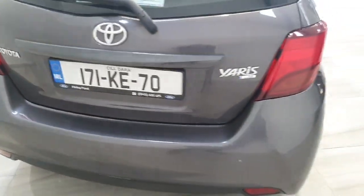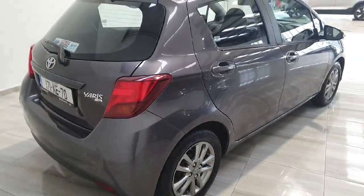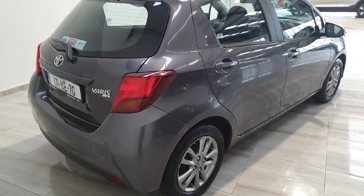This vehicle is in immaculate condition both inside and out and comes complete with a one-year warranty from ourselves here at Finlay Motor Group.